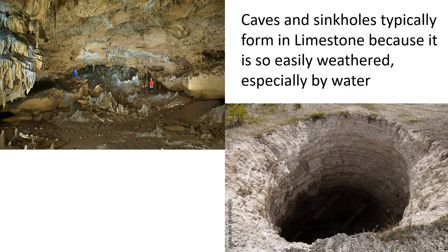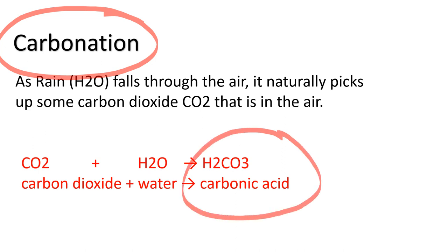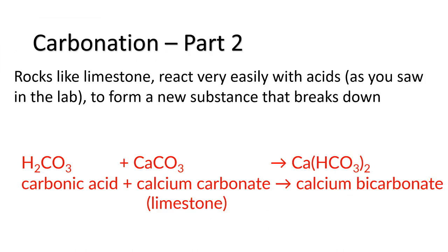Caves and sinkholes form in limestone because it is so easily weathered, especially by water. That brings us to the topic of carbonation — a trait of limestone and other rocks that contain a material called carbonate as part of their chemical composition. As rain falls through the air, carbon dioxide and water combine naturally to make carbonic acid. That carbonic acid interacts with the calcium carbonate in limestone and they chemically react to form calcium bicarbonate — a much different material that breaks down and releases carbon dioxide again. That's the fizzing you saw in the lab.